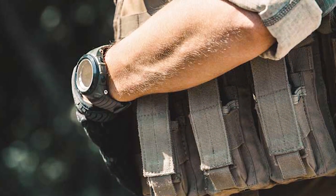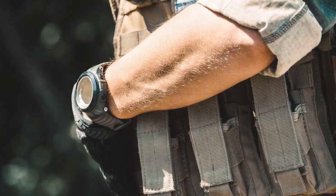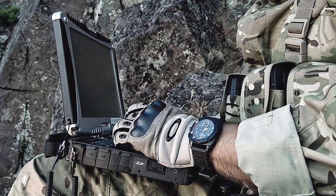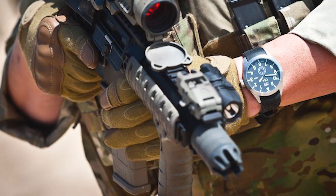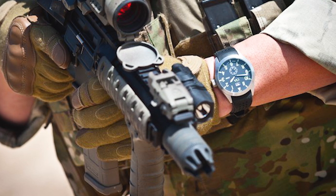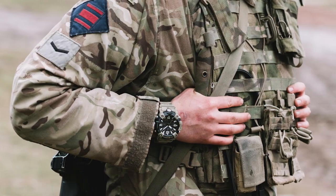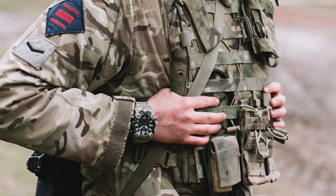While they are both excellent practical timepieces, some military personnel prefer something a little more upscale, that combines the traditional design and functionality of an analog watch with a touch of military flair and toughness. The usefulness and purpose-driven designs of military watches have made them very popular among watch collectors outside of the military.